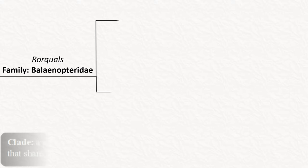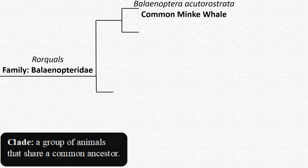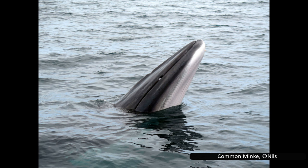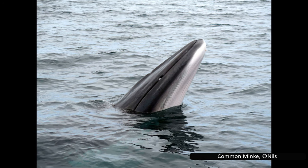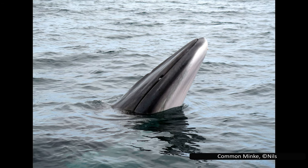The first clade of the rorquals contains the minke whales. Starting with the common minke whale, Balaenoptera acutorostrata, it is the smallest rorqual and second smallest baleen whale, only behind the pygmy right whale. They can reach lengths of up to 9 meters or 30 feet. It is sometimes called the northern minke to distinguish it from its Antarctic cousin, but this is misleading as there is a southern subspecies of the common minke.